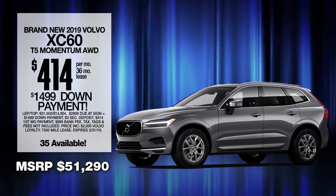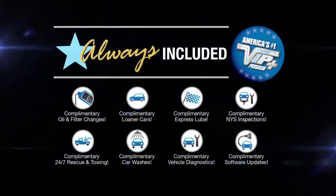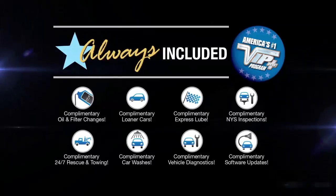Lease at the exclusive VIP price. Plus, every vehicle comes with America's number one VIP plus program.